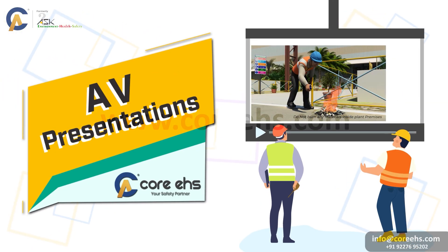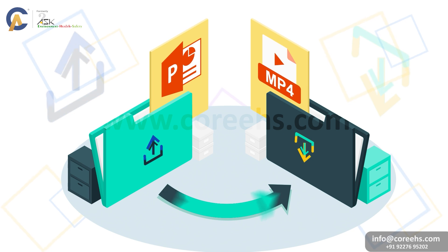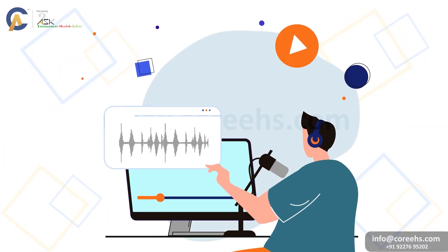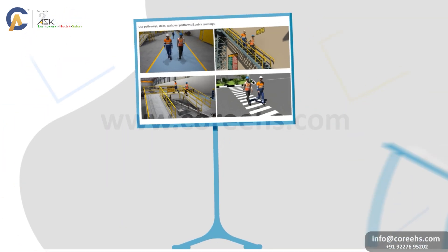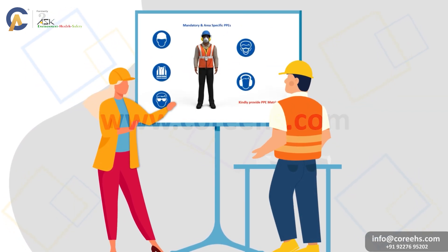AV Presentations. Here we transform existing PowerPoint presentations into engaging video formats, complete with professional voiceovers. This service enhances traditional presentations, making them more interactive and accessible for a wider audience.